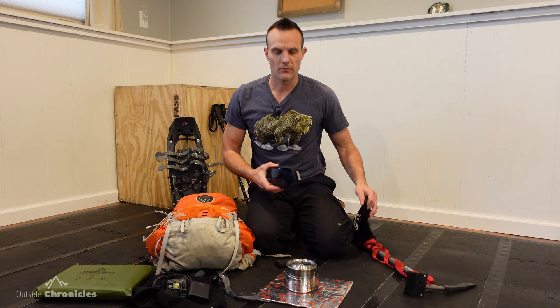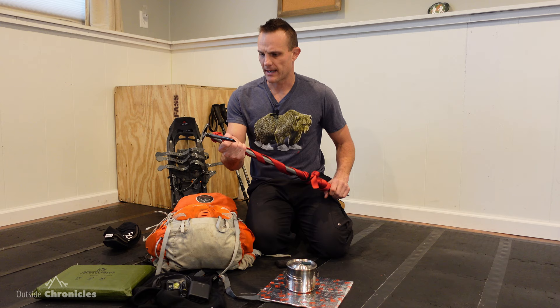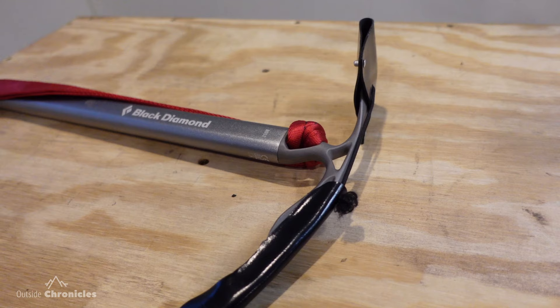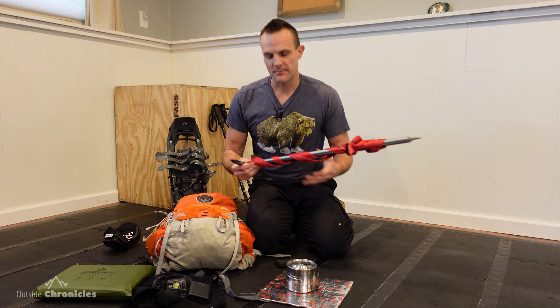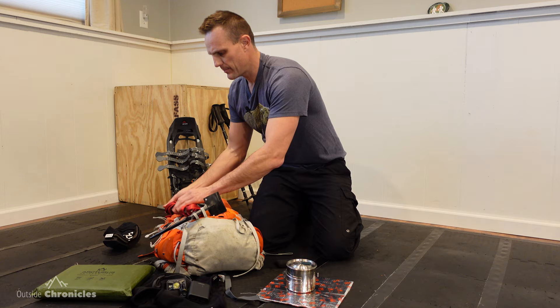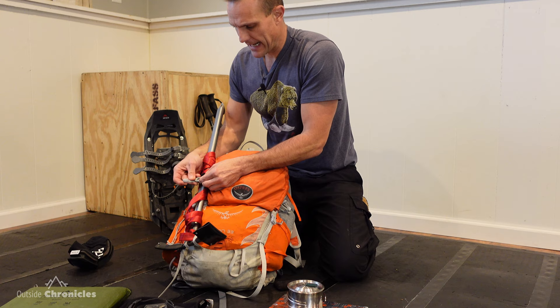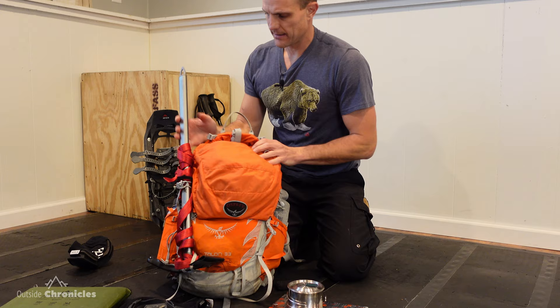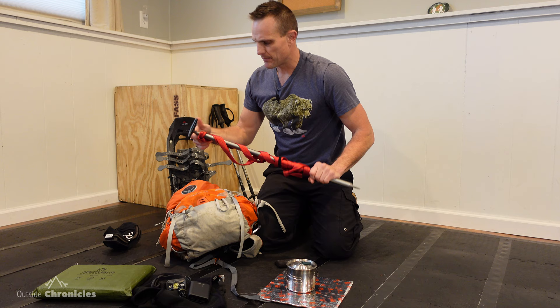I have an ice axe — this is just a Black Diamond ice axe. I have some webbing around it just in case I need to clip it into my pack or belt. I made a kydex sleeve that goes around the pick so I don't poke myself accidentally when it's inside my pack. I slide it through the loops on the outside of the pack and connect it using the trekking pole connectors. I haven't really had to use it in the high peaks, but you don't want to be without it in case you run into steep areas where you need to use it for purchase or to self-arrest.